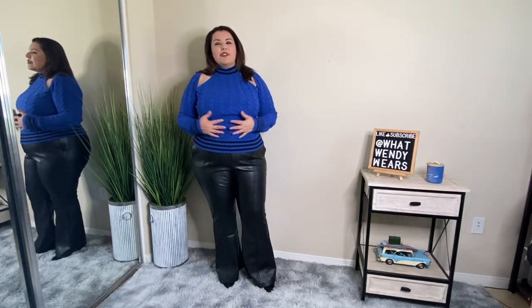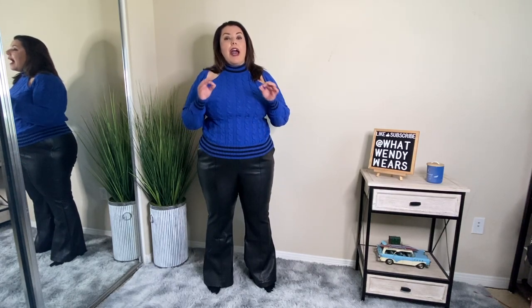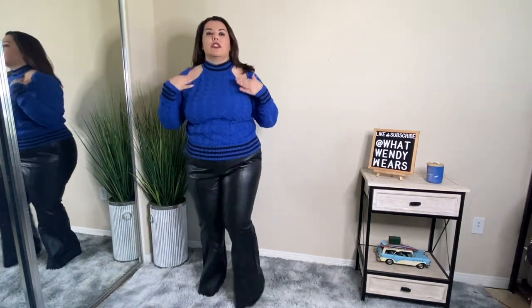This next outfit is two pieces — a sweater along with faux leather pants. Starting with the sweater: I absolutely love this color. I thought it was going to be a drop sleeve where you'd see the whole shoulder, but it's just a little cutout since the back is completely covered — a nice peekaboo effect. This would be good with a halter or strapless bra. Overall I really love the color and it's like a cable sweater — super comfortable and it is a turtleneck.